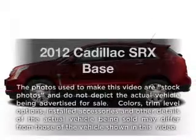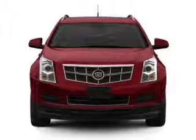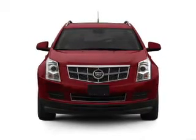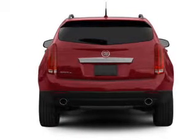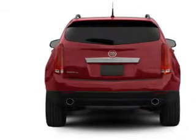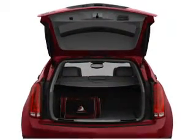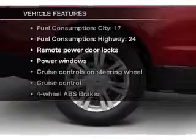Imagine yourself in this 2012 Cadillac SRX. If you're looking for an automobile with great attributes, look no further. With a reliable six-cylinder engine connected to a smooth shifting six-speed automatic transmission, treat yourself to a premium sound system. You will appreciate the safety feature of anti-lock brakes. Memory settings are just one of the extras, and with these notable features, you won't want to miss out on the opportunity to own this amazing ride.